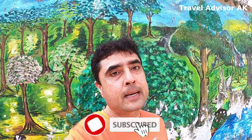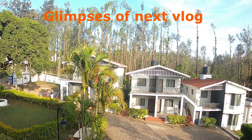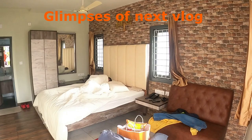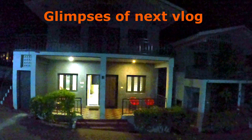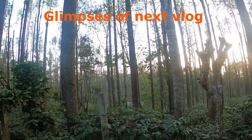So with that we will conclude this video. We will now continue our journey to Yerkat, so be with me on this journey. In my next vlog we will take you to Yerkat. This is your host Akash Kapoor and you are watching Travel Advisor AK. I will catch you in my next one — till then, take care and goodbye.